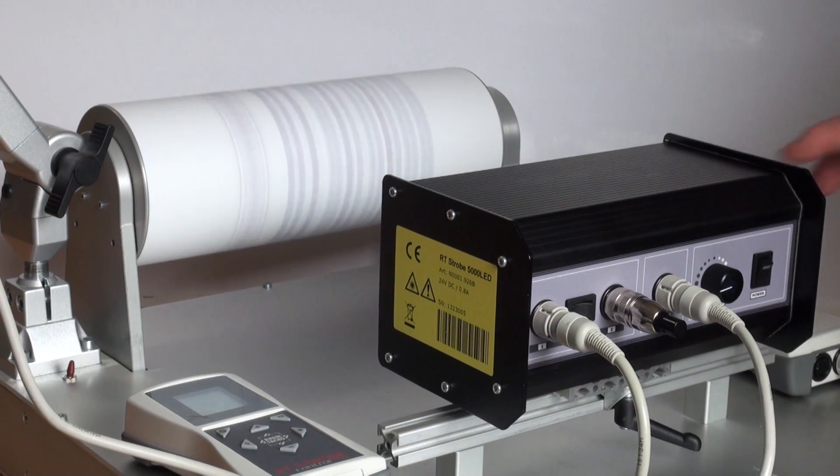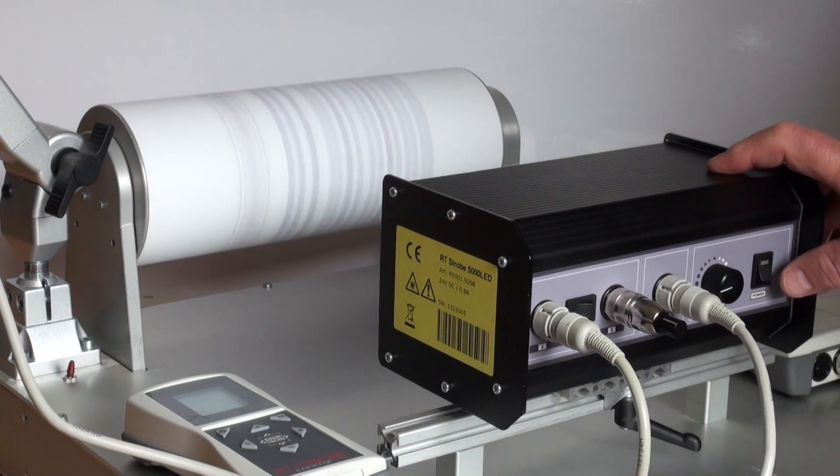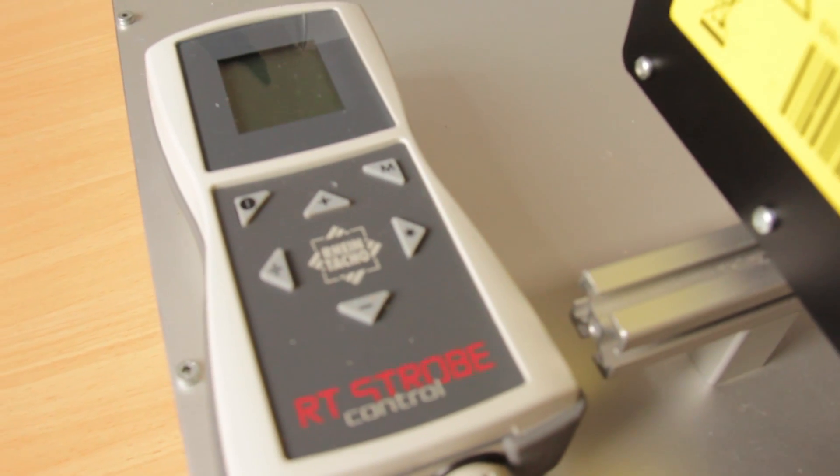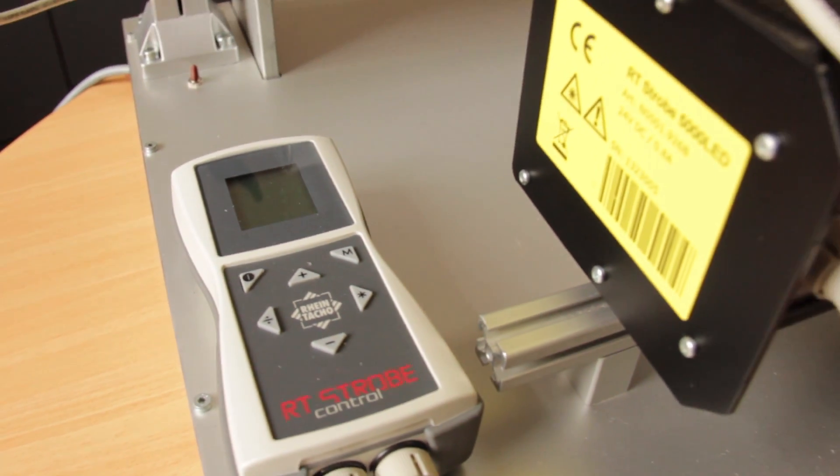In the strobe control unit it is also possible to adjust the delay time, phase shift and flash duration. The RheinTarco stroboscopes are also fitted with an output connector.